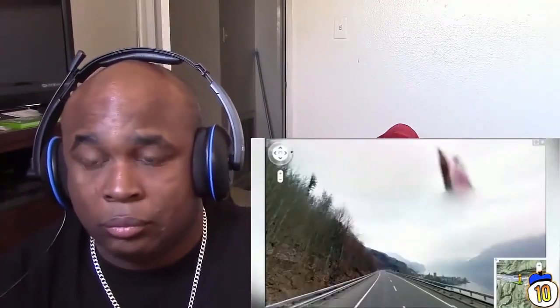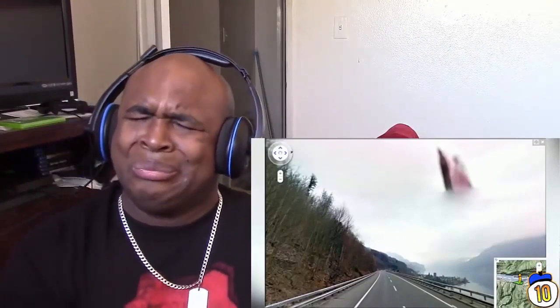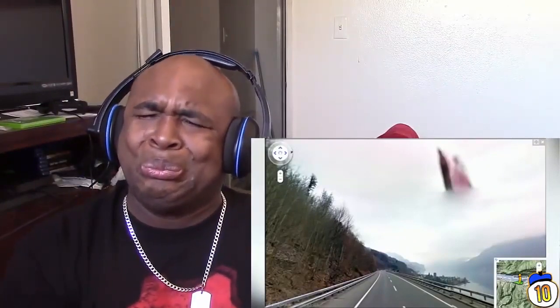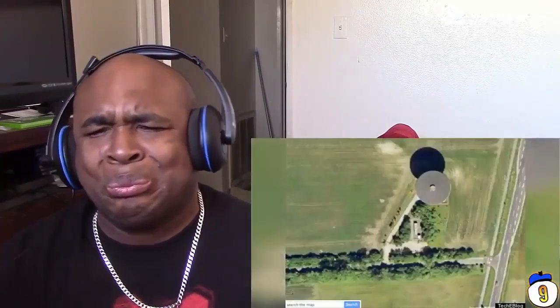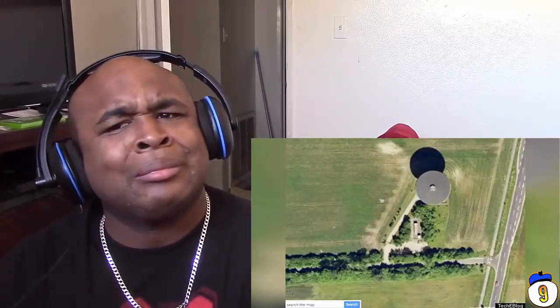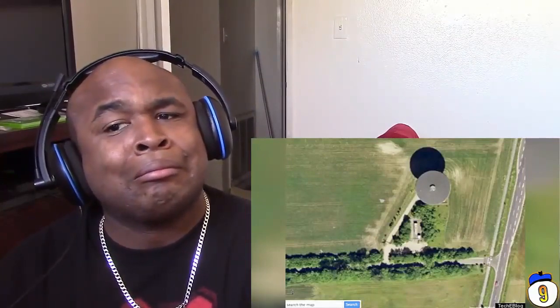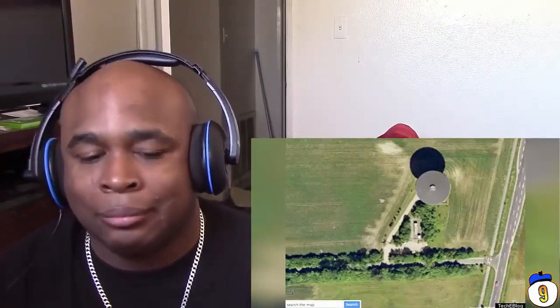Number 10: This ethereal image of a Swiss mountain road seems to prove the existence of angels. It inspired a lot of religious debate online, and a conclusive explanation for this heavenly illusion is yet to be offered. Number 9: In this Google Earth image, we see irrefutable proof that UFOs exist. Okay, so apparently some have gone on to prove it's just a photo of an oddly-shaped building shot from above. But still, this offers irrefutable proof that buildings exist.